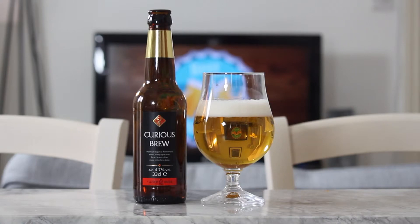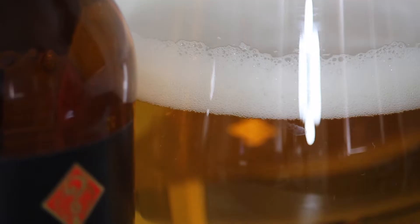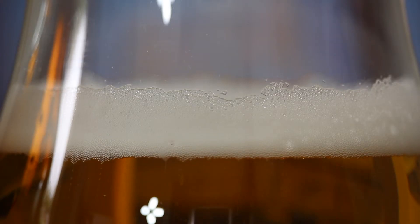Straight out of the glass, you can see it pours a crystal clear light golden yellow, that it's topped off with a large white head. You get a subtle, spicy, sweet aroma which rises out of the glass.